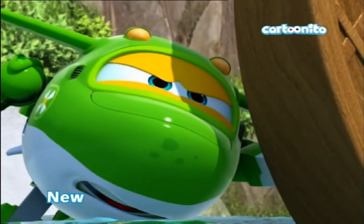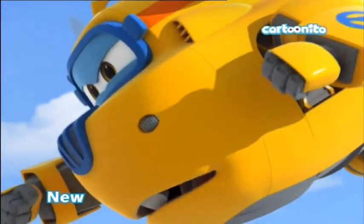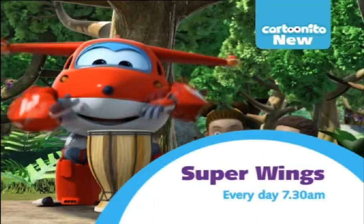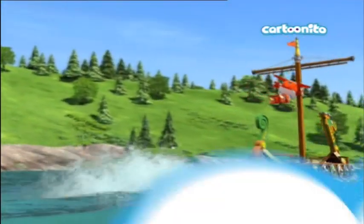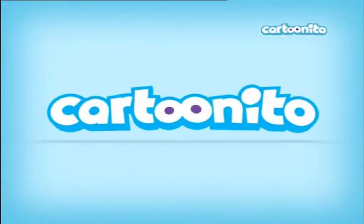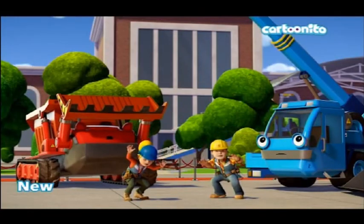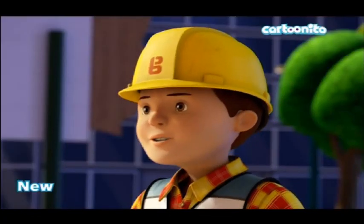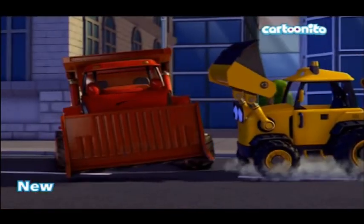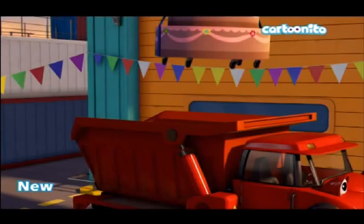We haven't seen this Super Wings bumper yet in this continuity, unless I missed it. There are real humans in this cartoon but also airplanes with faces that can probably talk and do transformer-type things. We've got the Cartoonito logo again, and once more a Bob the Builder promo — this continuity contains a lot of Bob the Builder promos. It says 'new,' so it must have been showing a new episode.